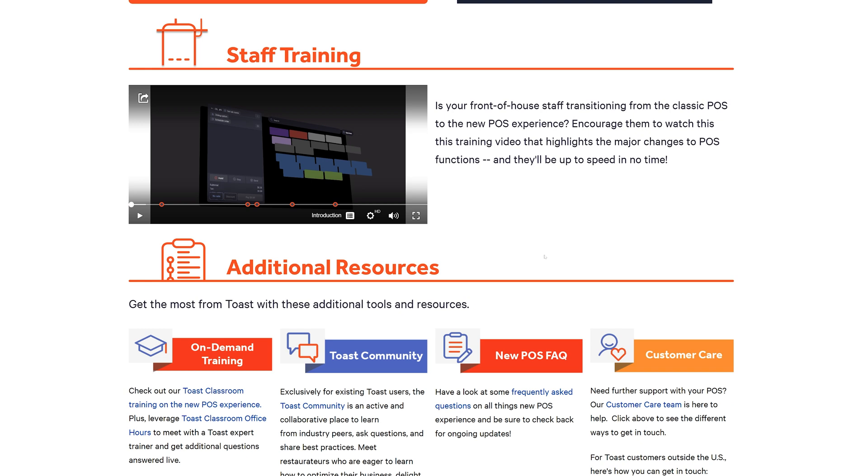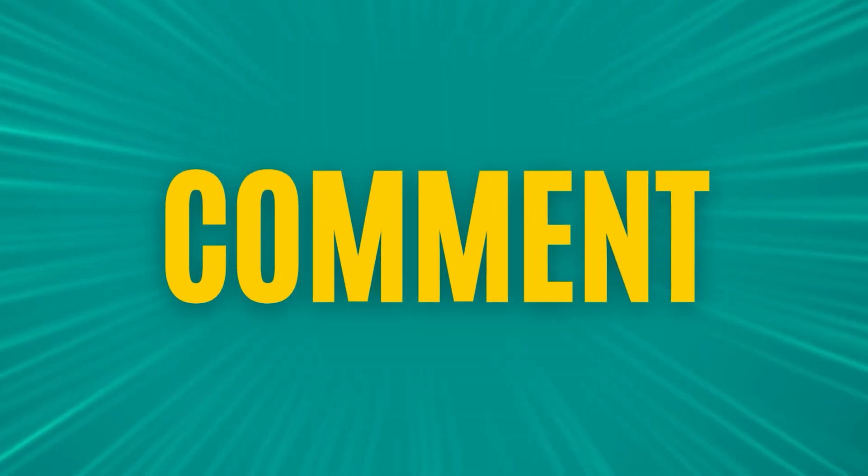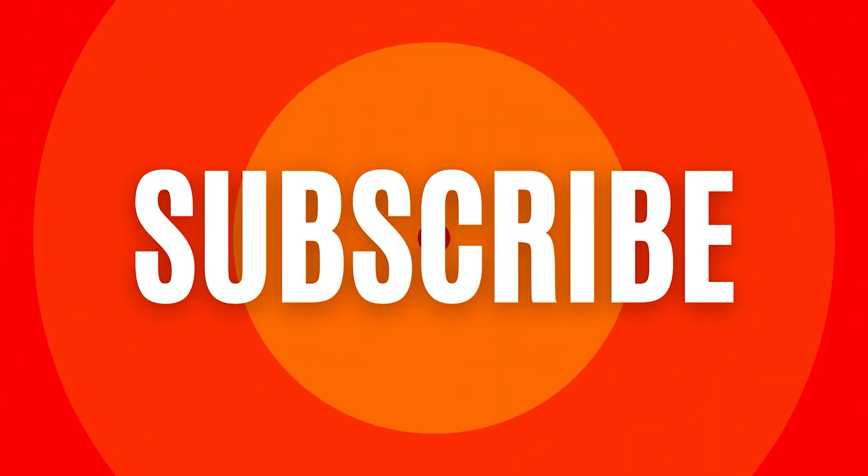Hope this is a helpful overview for you. Let me know if you'd like to see a specific video about the Toast platform — I've done several so far. You can check my catalog, and I'm open to doing more as I continue to learn new things about how to use this well myself. Hope you have a great one — click like and subscribe to my channel for more tech videos.